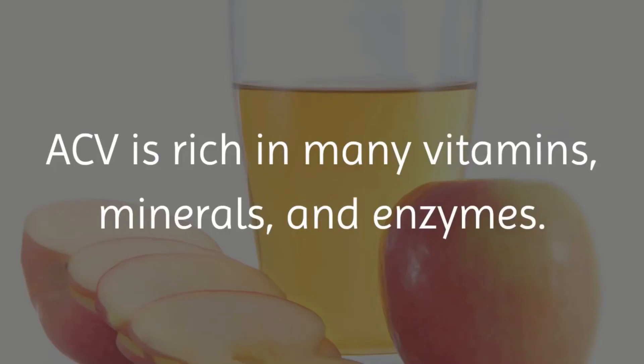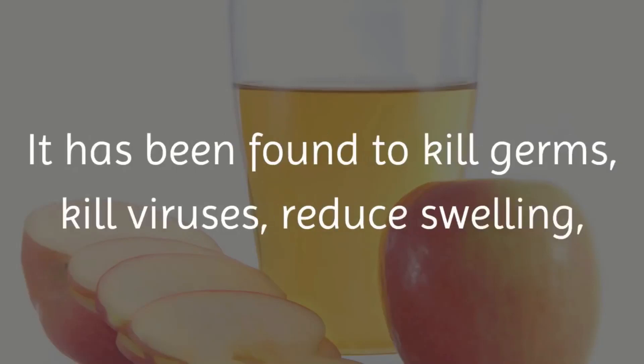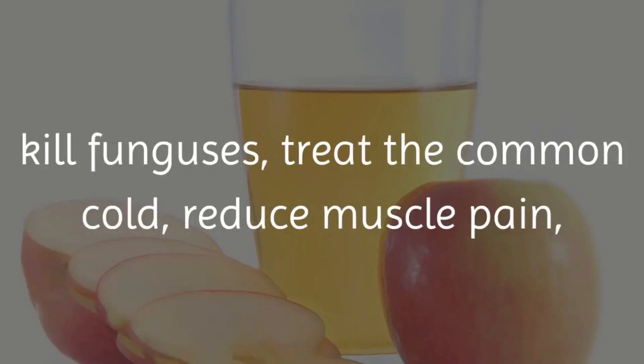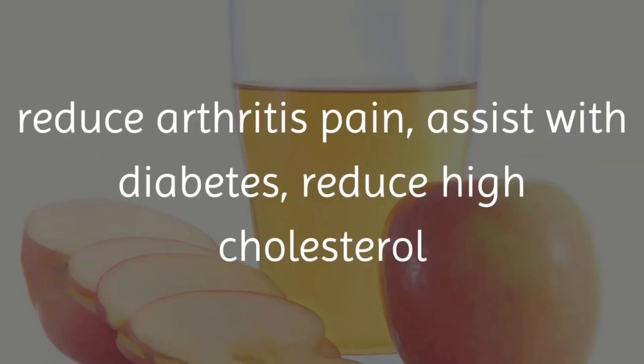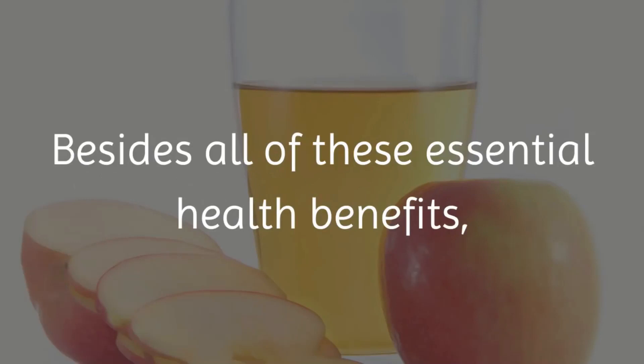ACV is rich in many vitamins, minerals and enzymes. It is also high in acetic, citric and malic acids. It has been found to kill germs, kill viruses, reduce swelling, kill funguses, treat the common cold, reduce muscle pain, reduce arthritis pain, assist with diabetes, reduce high cholesterol and control weight issues.